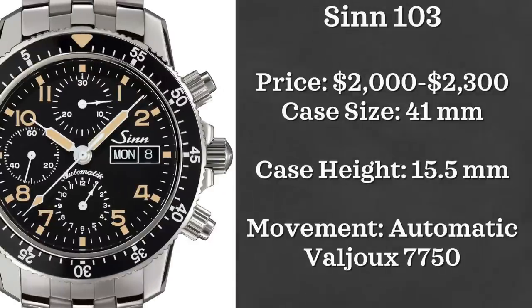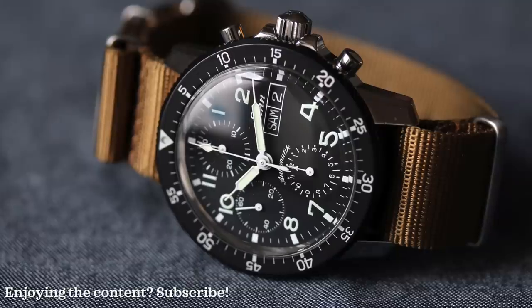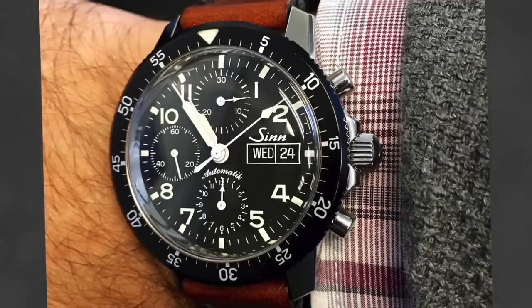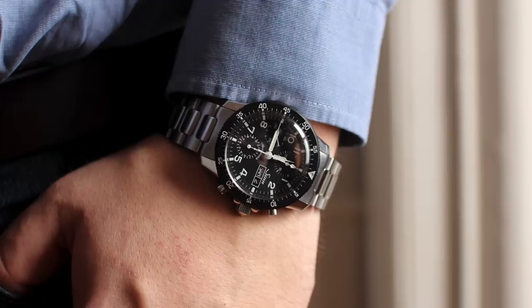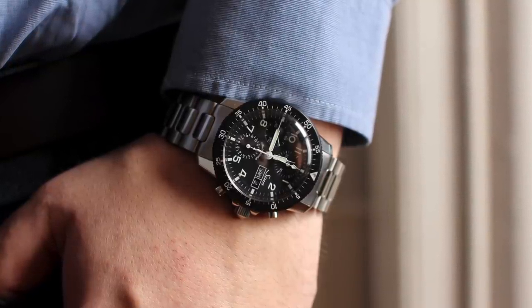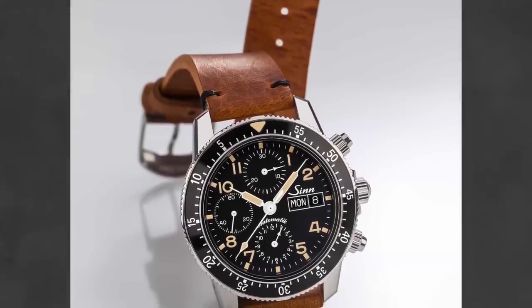Next up we have the Zin 103ST. I've owned a Zin in the past and can speak to the quality and manufacturing of these pieces. The Zin 103 gets pinned up against a lot of really expensive timepieces, and while it's not inexpensive — coming in at $2,000 to $2,300 — the value is really hard to match even from mainstream manufacturers. Case size is 41 millimeters, case height is 15.5 millimeters — a pretty thick watch. Movement is a Valjoux 7750, and it's water resistant to 200 meters. Very typical Zin over-engineering, but none of us are complaining.